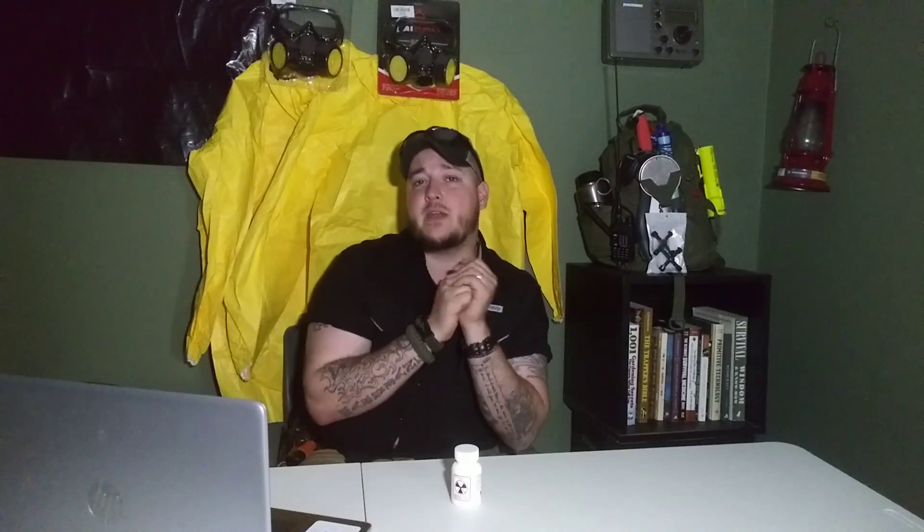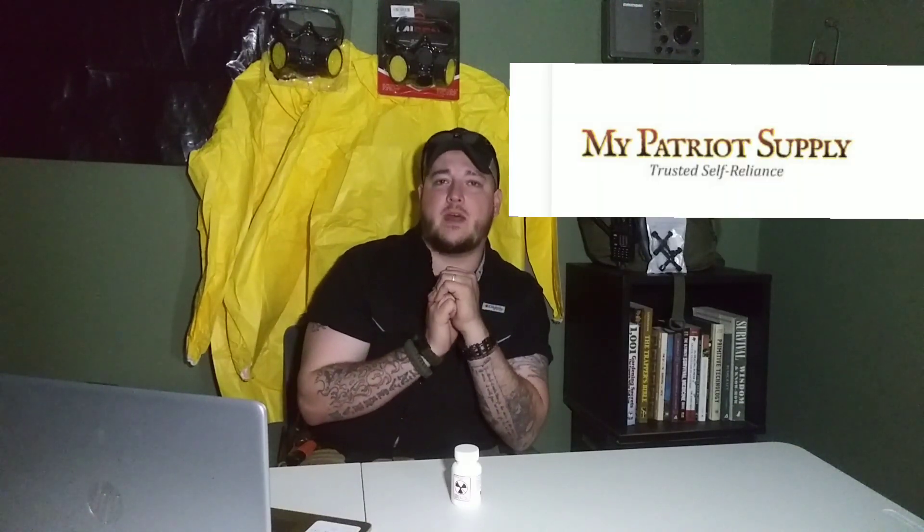This is an American-made product made by a marine, a former veteran, and it's an awesome product. This is $39. If you see this product for any more than that, you should know that that company is unreliable. The customer service and everything that I had to deal with at My Patriot Supply — I was very thankful that I had them.